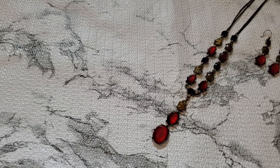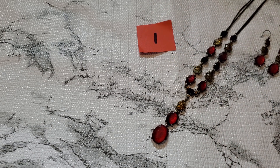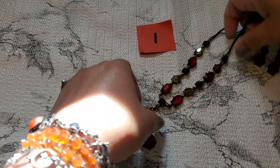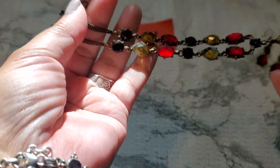Hi everyone, this is Cindy. Welcome back to my channel, hope everybody's doing well. I'm gonna record this before I go to work and this is the first item — the sun is out, it's so bright, nice.